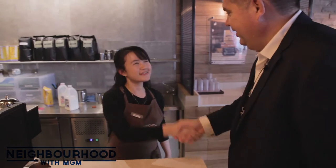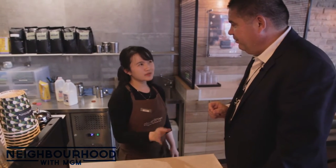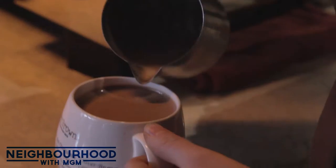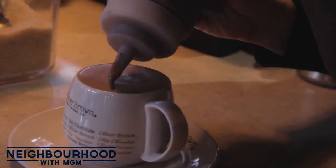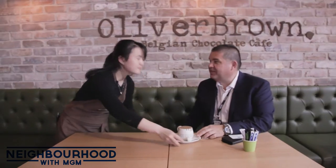Hi Dianne, how are you? Welcome to Neighbourhood. Before we get started, I'd like one of the best hot chocolates you make. What do you recommend? I love duck chocolate. I'll have a duck chocolate — it's not too sweet but it's really nice. Apart from great hot chocolate, what else does Oliver Brown offer?